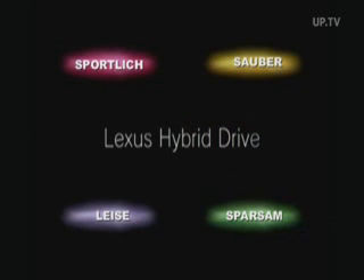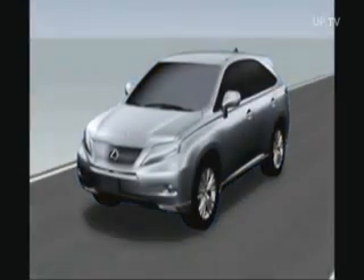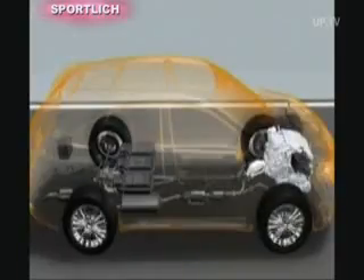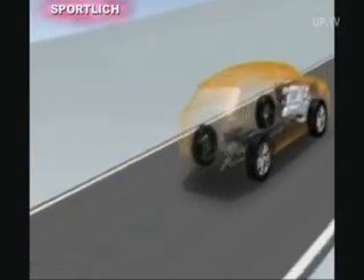Sporty, clean, economic, and silent — these adjectives describe the Lexus RX 450h, thanks to its new Lexus Hybrid Drive. The crossover is one of the most technically advanced hybrid vehicles in the world. Besides all the environmental aspects, the luxury hybrid drive boasts an unparalleled sporty driving experience.